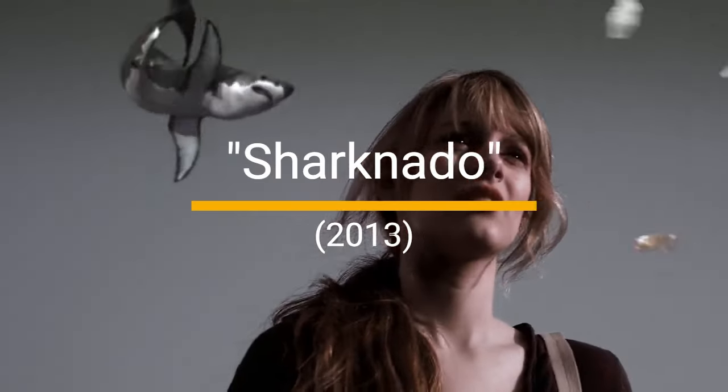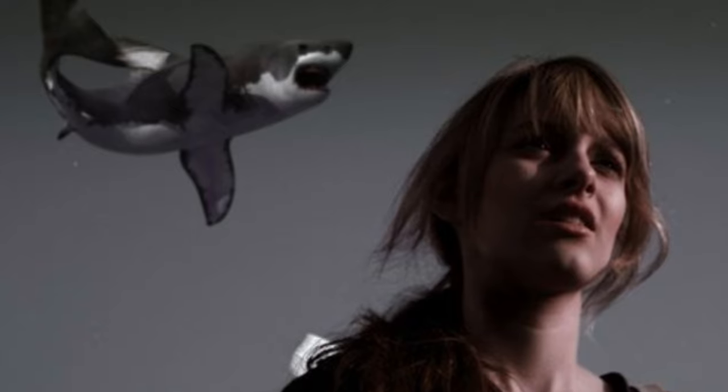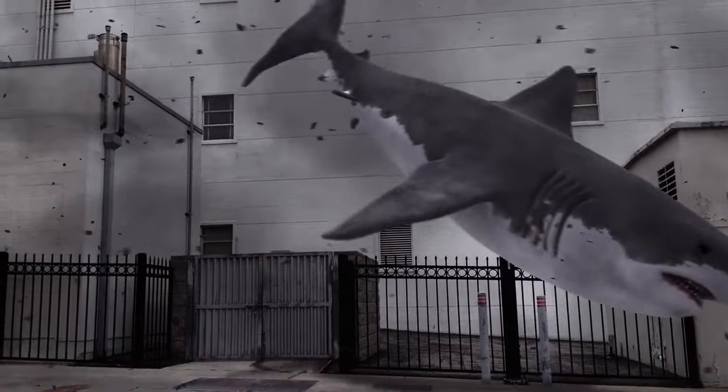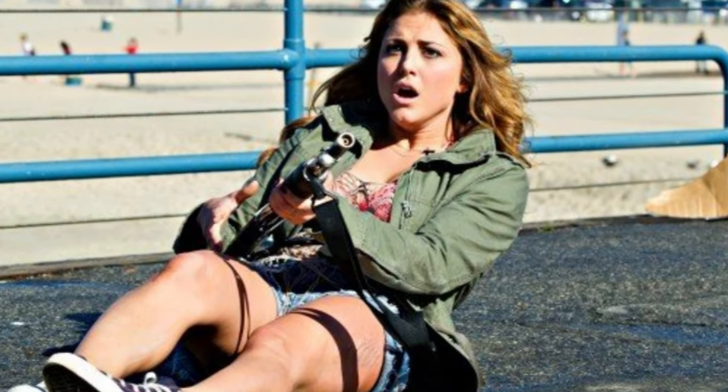10. Sharknado, 2013. No list of humorous vore scenes would be complete without mentioning Sharknado. Tornadoes full of man-eating sharks — pure cinematic gold. The sheer absurdity of sharks flying through the air and munching on people is the epitome of so-bad-it's-good entertainment.